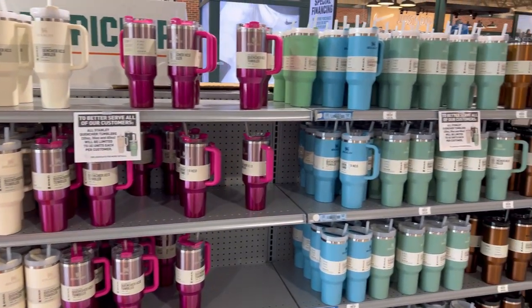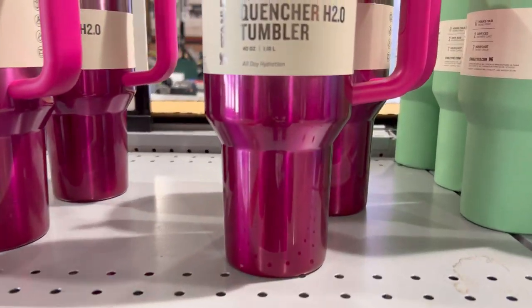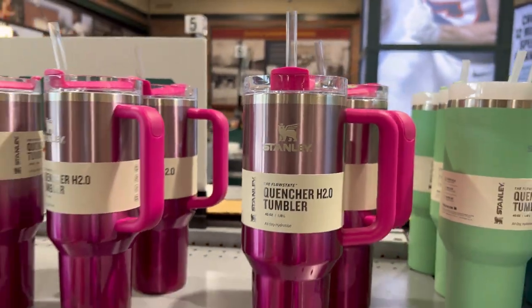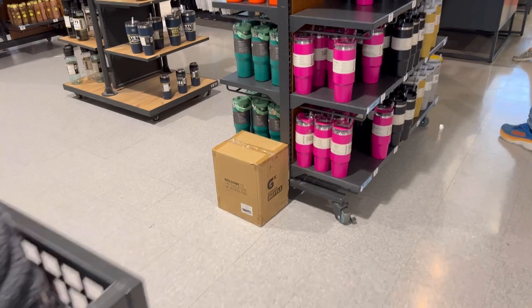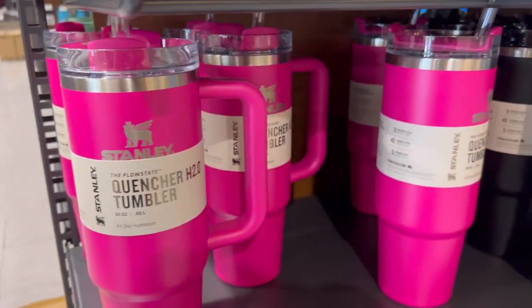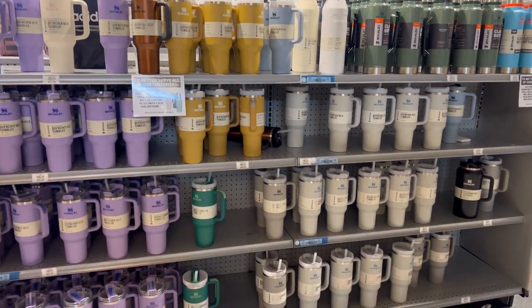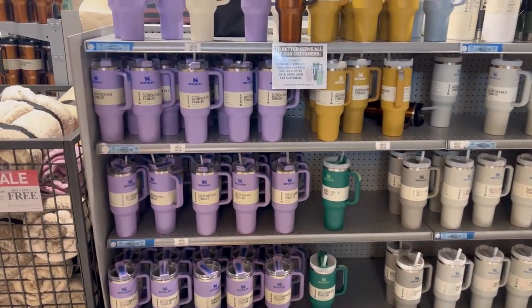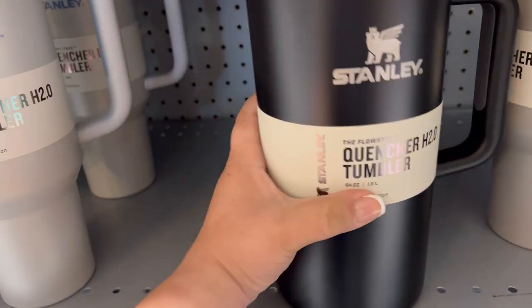Coming up was day number four of hunting, and first up was Dick's. I wanted to see if they had the new hot pink Stanley tumblers. Look — they had the hot pink ombre. I was so happy to see it in person; the pink is so gorgeous. But I was really looking for the solid pink 30-ounce. I found it and it was so pretty, but I did not see the 40-ounce — I wanted to grab it for my friend. They also had this giant 60-ounce.